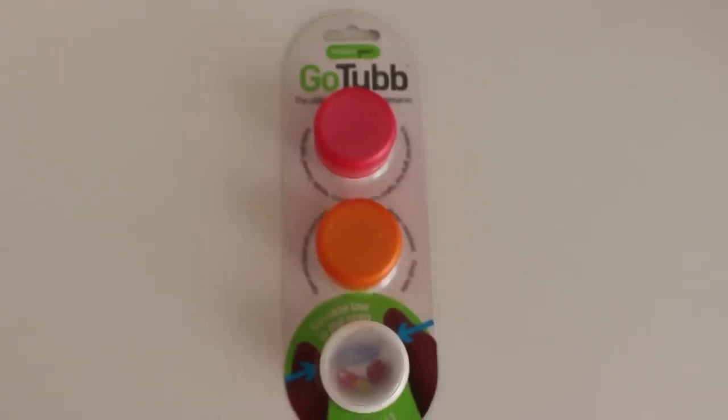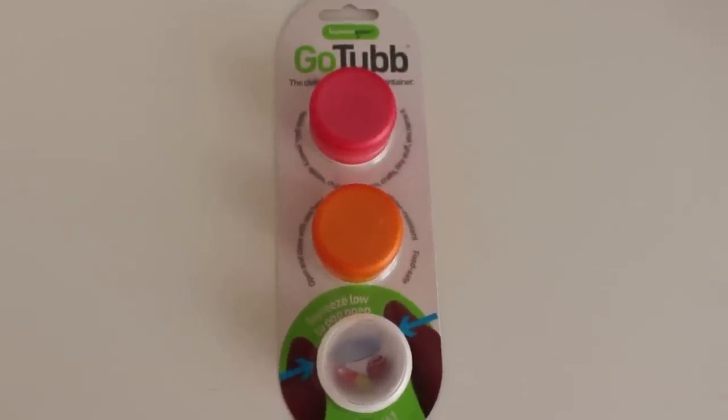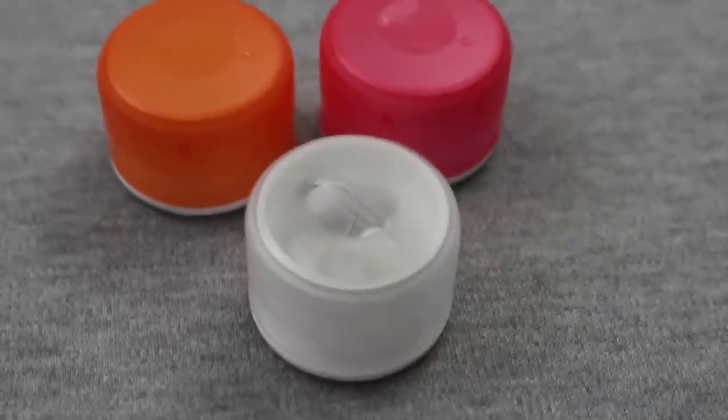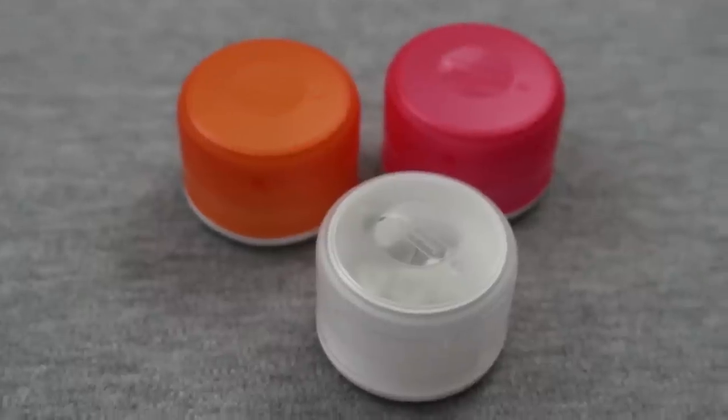The first item is something that's not really related to winter, but it's something I've recently discovered and have been using a lot. These are called Go Tubs, and this is the small size. Its capacity is one half ounce, and I've been using them for things like stitch markers, beads, and other small craft items.